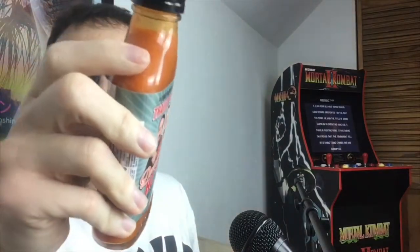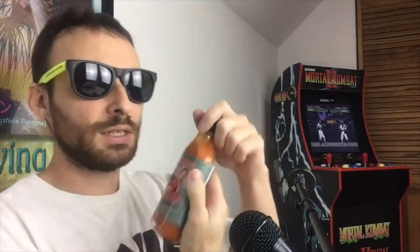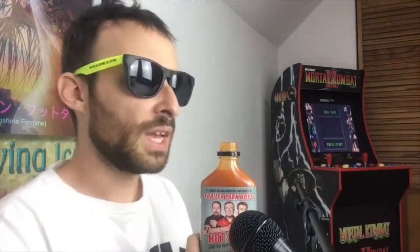We're gonna crack this open. So, Trailer Park Boys Decent Hot Sauce — upon smelling it, it smells like Hooters mild hot wings, that kind of sauce. You know what, I'm just gonna drink it — just a little sip.